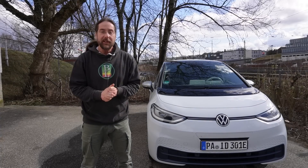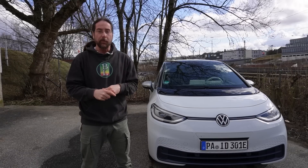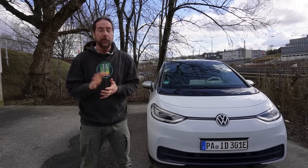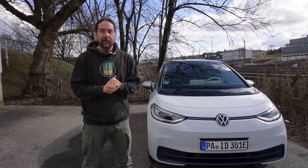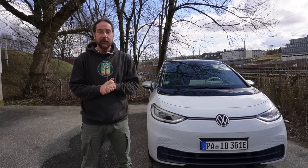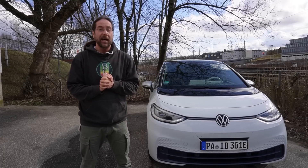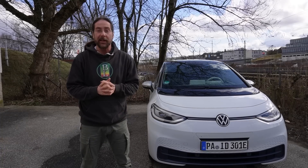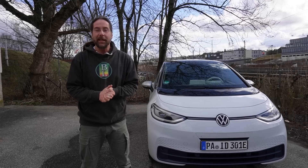Most EVs have something called vampire drain. That means when you park it and don't use it, it will lose range over time because the systems in the car are using energy and at some point you lose a bit of range. The question is how much, and I want to calculate how long you can park it until the battery is drained.